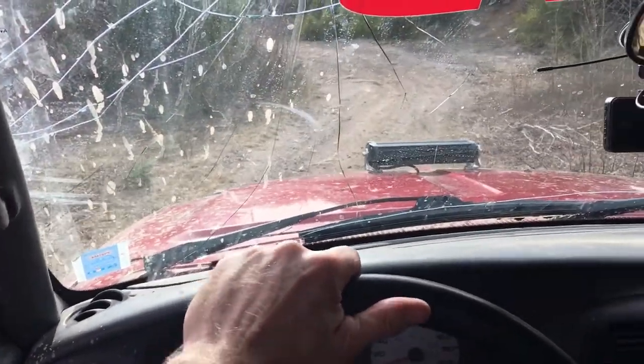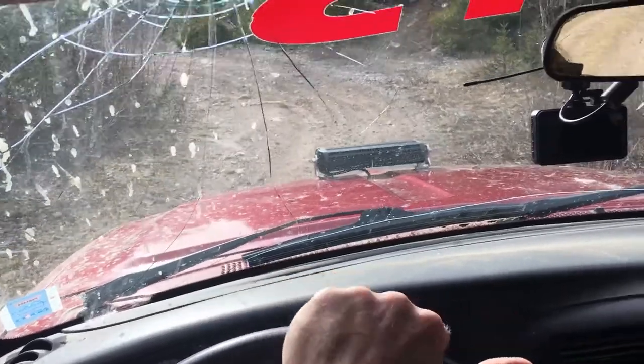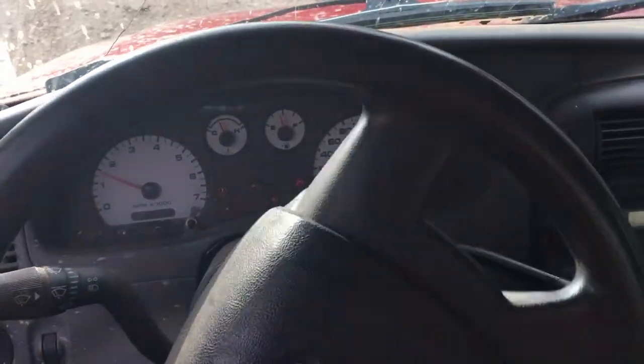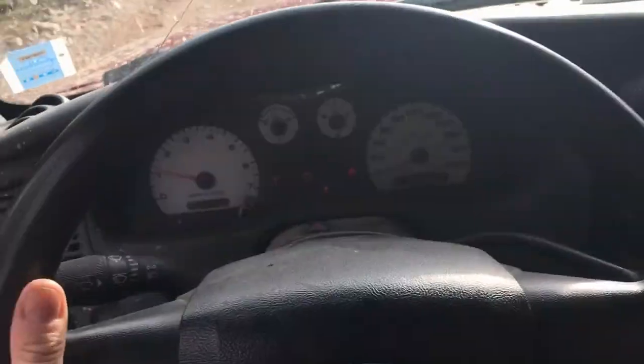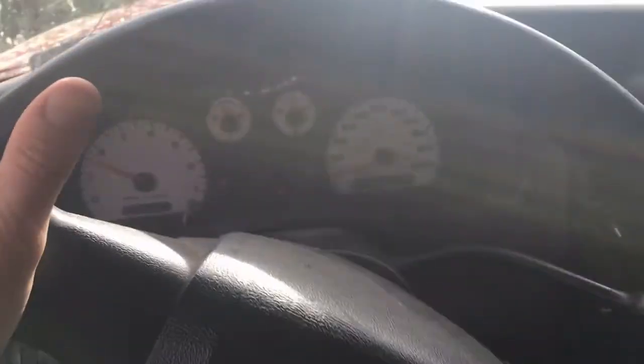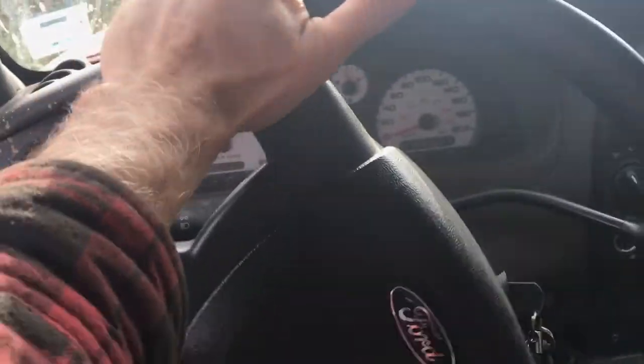Just wanted to show something. When driving, always keep your thumbs outside the wheel when you're off-roading, and I'll show you why. All these rocks, especially on a rough trail — when you see that steering wheel hopping and snapping, if you have your thumbs inside and it does that, that's going to break a thumb. That's why you never put your thumbs inside.